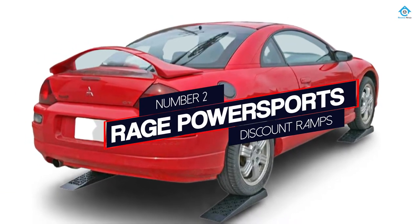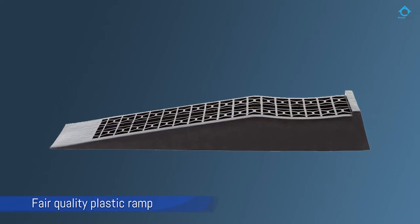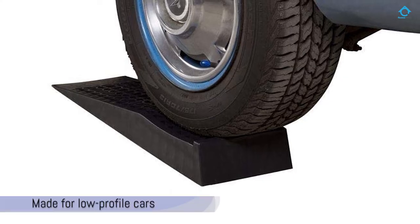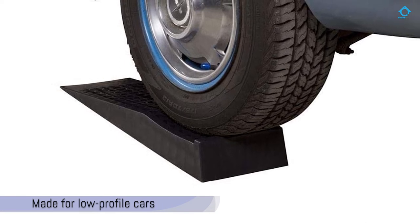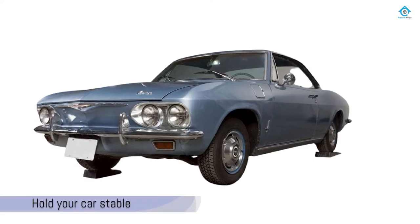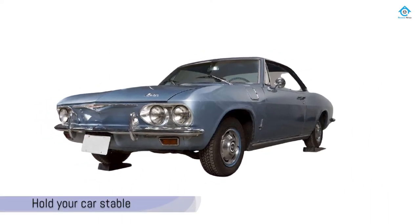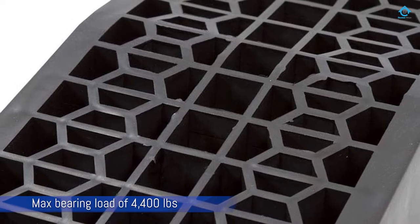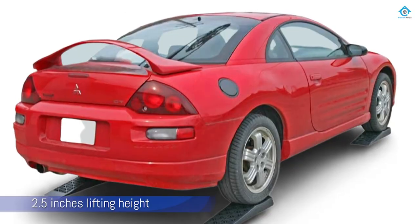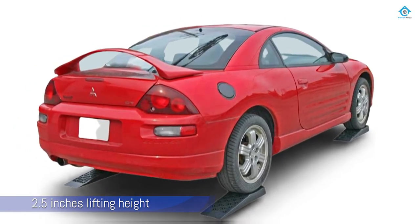Number 2: Rage Powersports Discount Ramps. Discount Ramps are for you if you are searching for a mid-range, fair-quality plastic ramp but sturdy ones. The 6009 Version 2 Ramp is made for low-profile cars and can also be used with other cars and trucks as well. Even though being plastic, these ramps are good enough to hold your car stable. The 6009 Version 2 Ramp has a max bearing load of 4,400 pounds, which is good enough for most heavy lifting. It can lift a vehicle up about 2.5 inches off the ground.